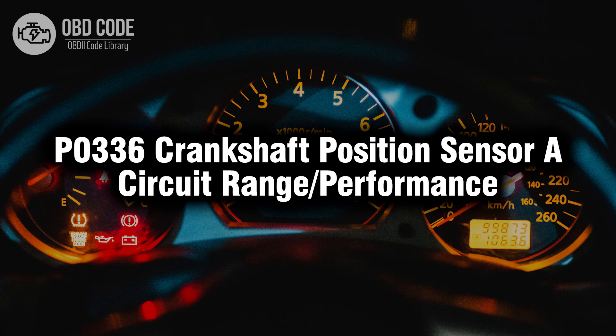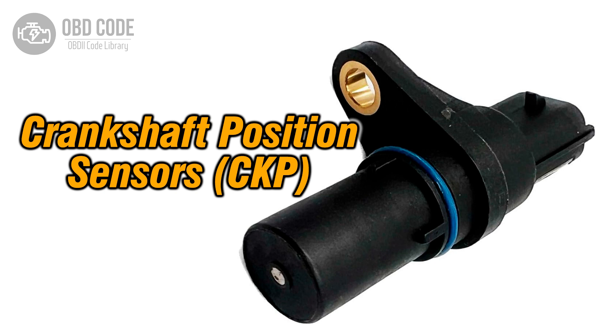Welcome. In this video we will talk about code P0336, its symptoms, causes and possible solutions. The P0336 trouble code is associated with the crankshaft position sensor circuit range or performance, indicating a range or performance issue in the circuit of the crankshaft position sensor.